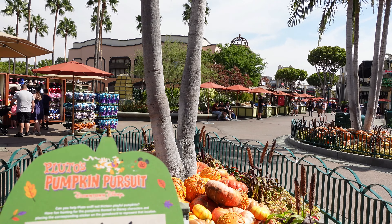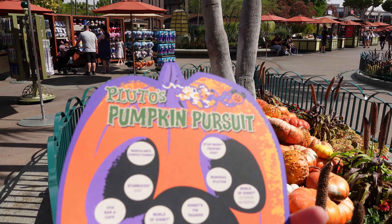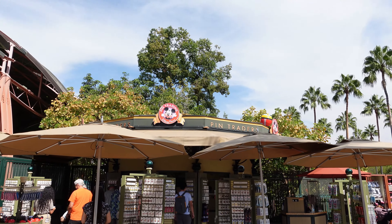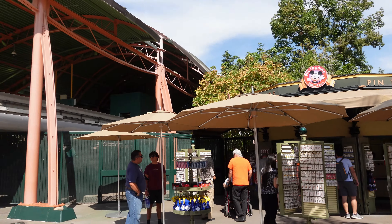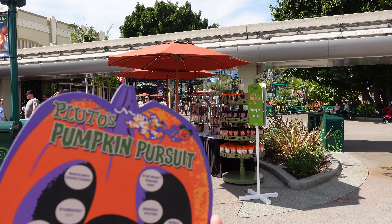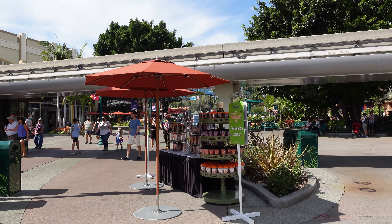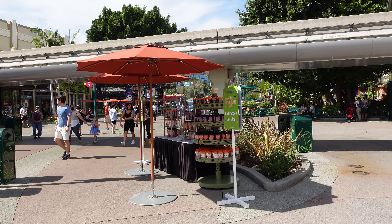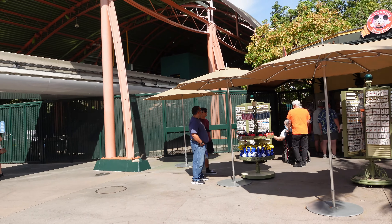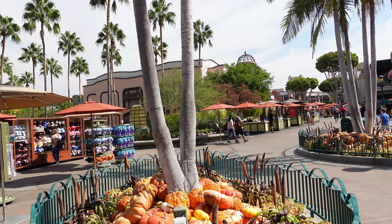I just picked up my Pluto's Pumpkin Pursuit. It's a scavenger hunt in Downtown Disney, and you can pick up this board from the Pin Traders, which is just next to the Monorail Station. When you're done and you've found all of the pumpkins listed here, you can turn this in for a tumbler. The total is $9.99, so it's not too bad, and it's something fun to do today, especially since the parks are so busy. I've been wanting to do one of these for a long time. So we're going to try to find all these pumpkins.